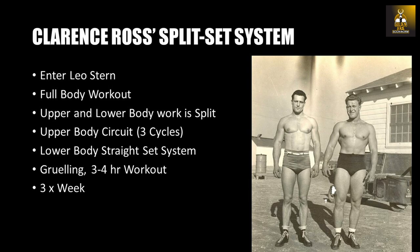By 1942, Clancy entered military service weighing only 155 pounds, having lost weight since his layoff. During this time, Clancy Ross would meet Bill Pearl's famous friend and trainer, Leo Stern, who took Clancy under his wing and designed for him a very unique split program called the split set routine.